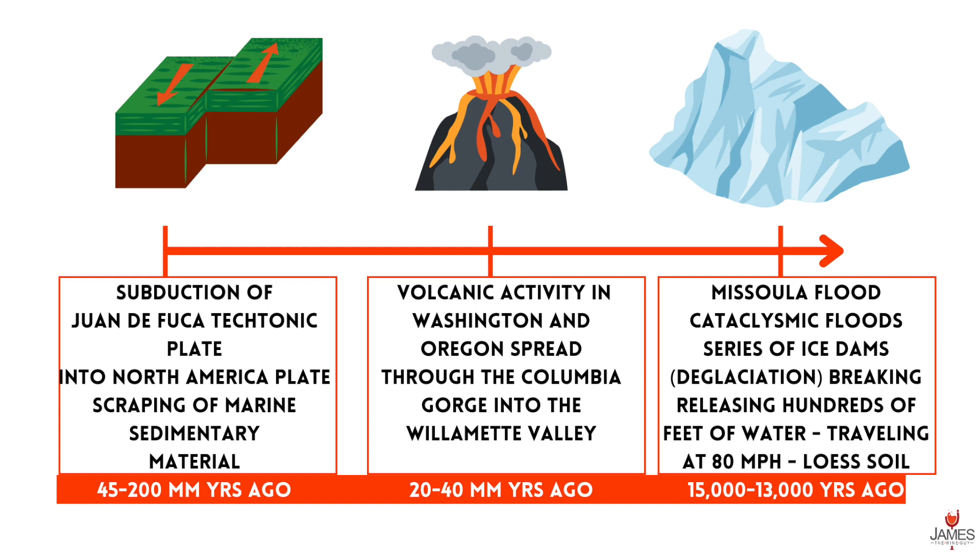One dramatic event is the tectonic plates — the Juan de Fuca plate is subducted underneath the North America plate, scraping off marine sedimentary material onto the North America plate. Between 20 and 40 million years ago, volcanic activity in both current-day Washington State and Oregon State spread throughout the Columbia Gorge and into the Willamette Valley.